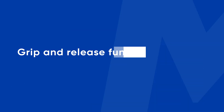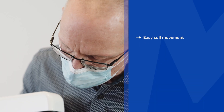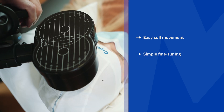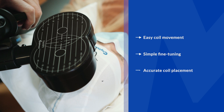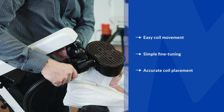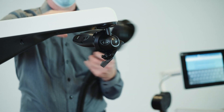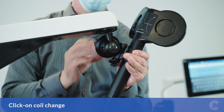The grip and release function lets the operator easily move and position the coil on the patient's head, making even the most precise fine-tuning seamless. The grip and release function is suited for both left and right-handed operators. In addition, coil change is done quickly with the click-on system.